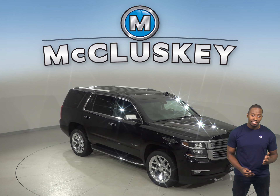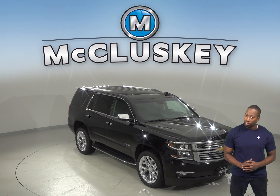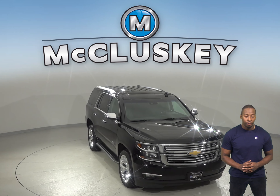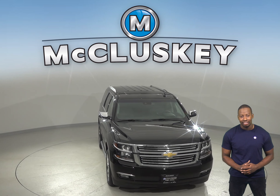If you're looking for reliability, safety, and great fuel economy and range, then the 2019 Chevrolet Tahoe is the right SUV for you, especially when compared to the Acura MDX.